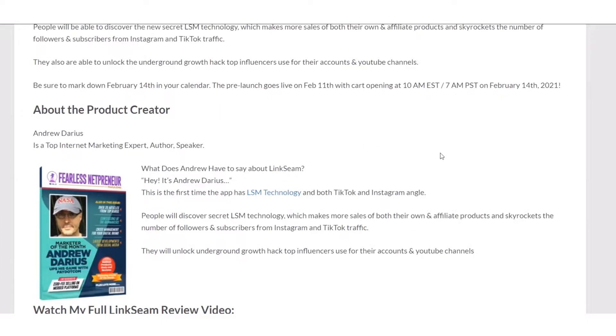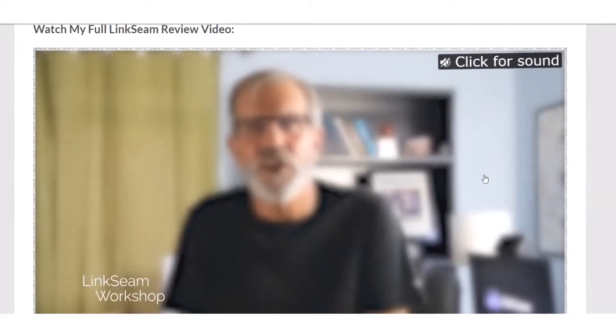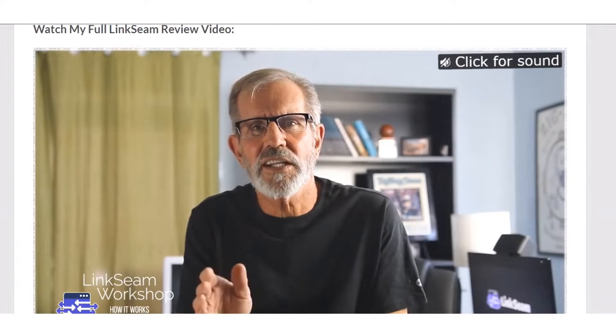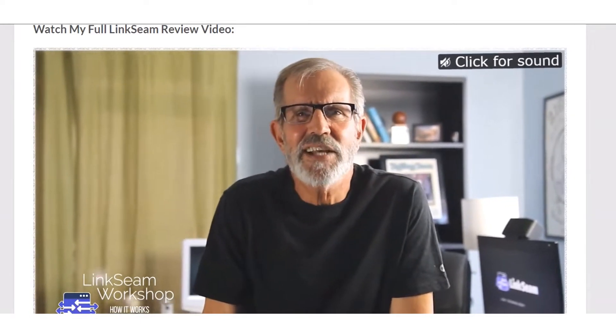I'm not going to spend a lot of time reading because I do have a little trouble with reading — I'm just one of those people that can't read very well. So here is the sales video and I am going to play that.